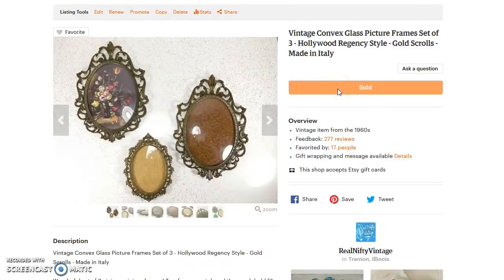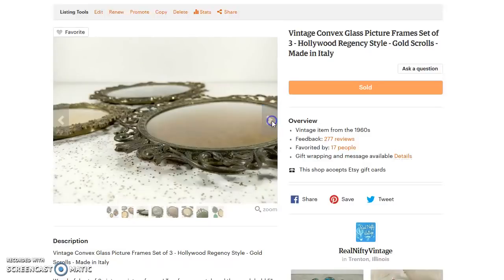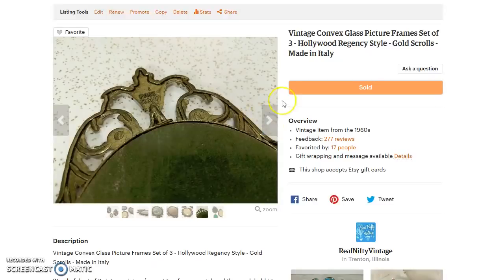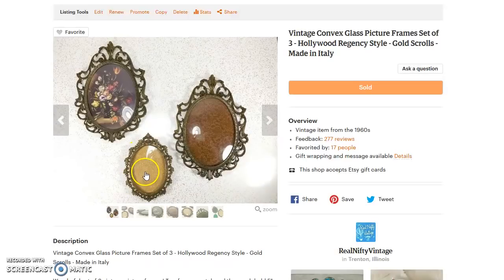Next up are these really awesome vintage convex glass picture frames. I believe I paid under $3 for all of these — probably 50 cents a piece from a yard sale or estate sale. They sold for $50 for the set of three, which includes $8.47 shipping that I paid. Two of them match — made in Italy — and then there's a separate one, but bundled together they look really great in a grouping with very similar characteristics to each other.